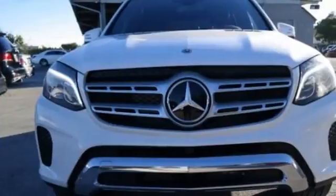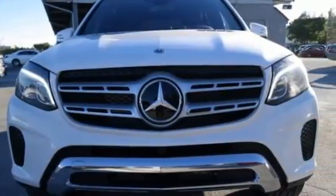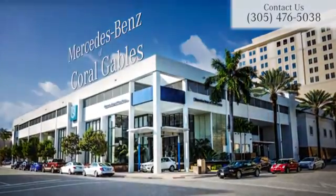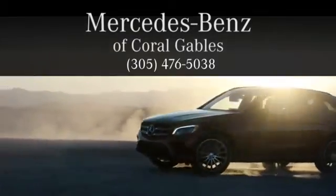GLS gives you what you deserve. More. Get behind the wheel today. At Mercedes-Benz of Coral Gables, we look forward to your visit and deliver excellence at every mile.